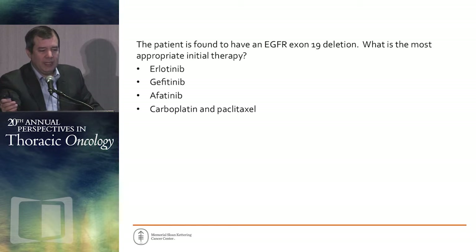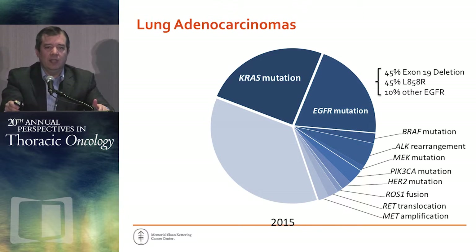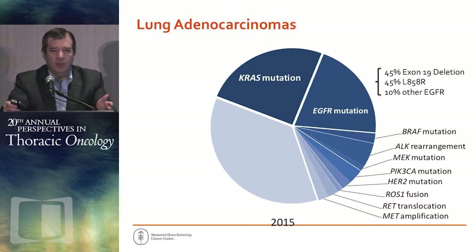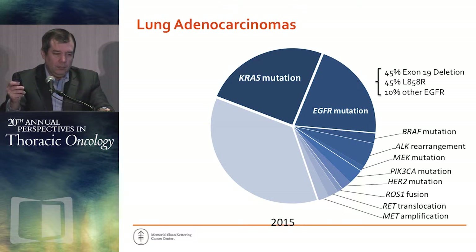These are all reasonable options. We think of lung cancer in 2015 a little bit like this pie chart — you've seen this pie chart dozens of times. The only difference on this one is that I've broken out the EGFR mutation pie and mentioned that of those EGFR mutations, some are exon 19 deletions, some are EGFR L858Rs, and some are other EGFR mutations, because that's become significantly more relevant of late — not necessarily in how we choose treatment, but in how we think about it.